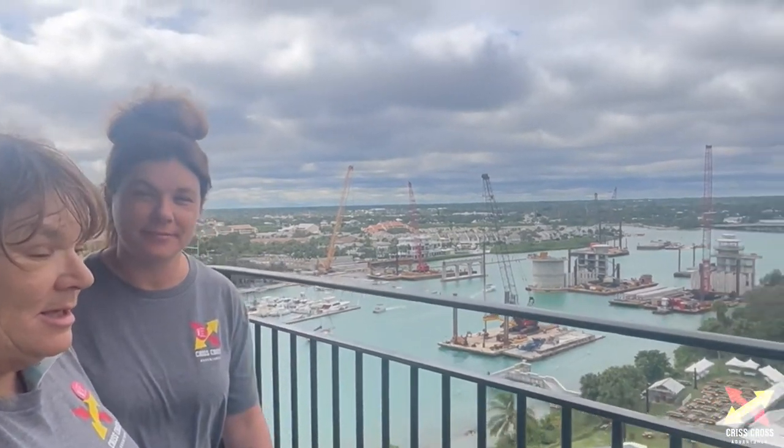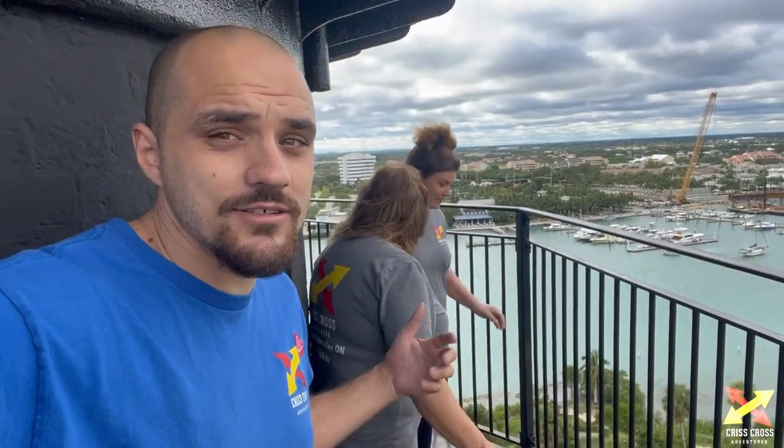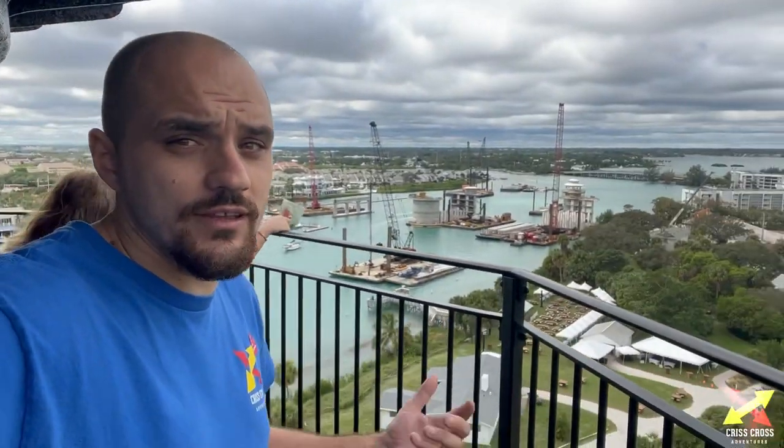Hey guys, we're at the top of the Jupiter Inlet Lighthouse! Scared of heights — everything's crooked here. We made it on top of the lighthouse, it's a great view. Everything looks great, man.